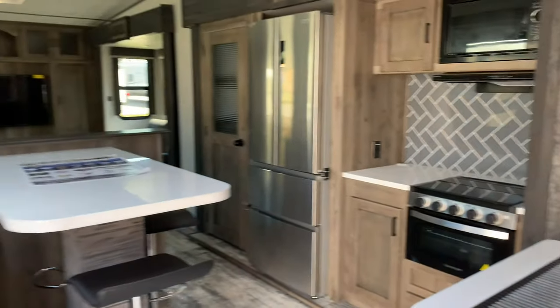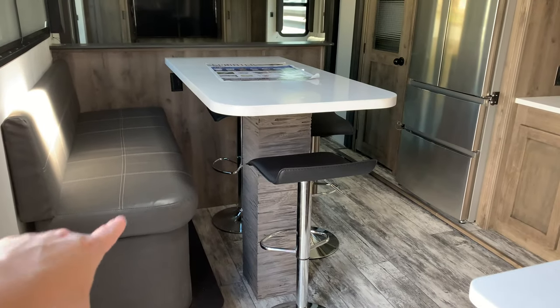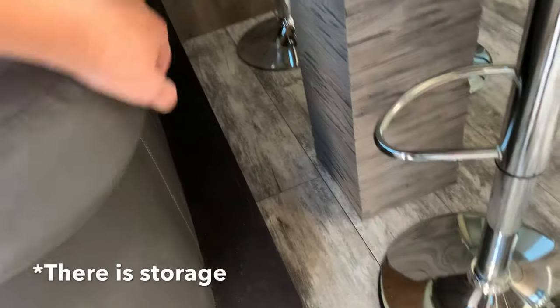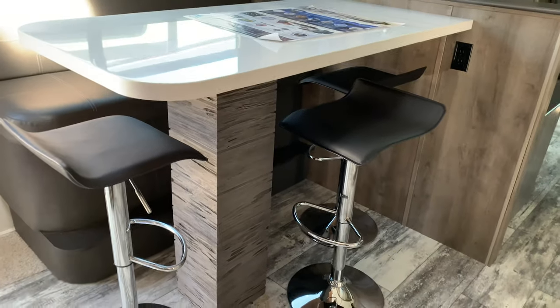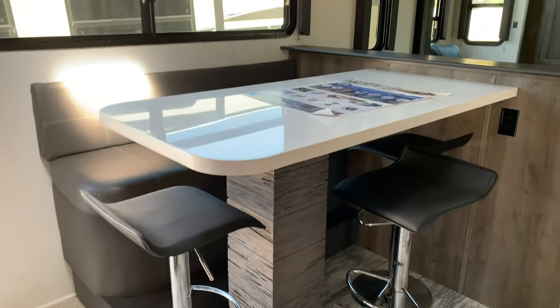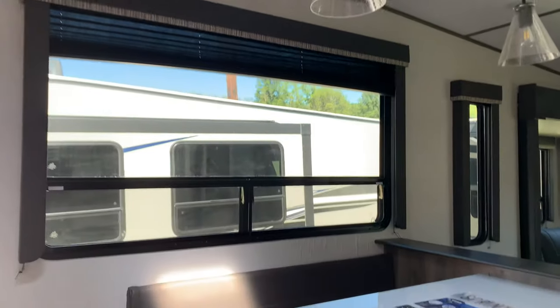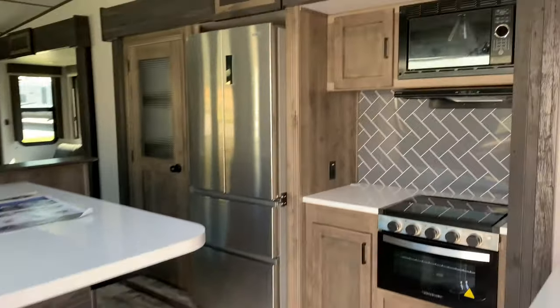All right guys, look at this kitchen right when you walk in. How awesome is this high top bench with this table? Is there storage under there? I don't think there's storage under there, but look at that. That is something that's really not that common in RVs with the bar stool seating. Love that. Also have some nice lighting. The interiors on this one are really nice. I just had to show you this first and foremost because that seating is different. And then you have this beautiful kitchen.